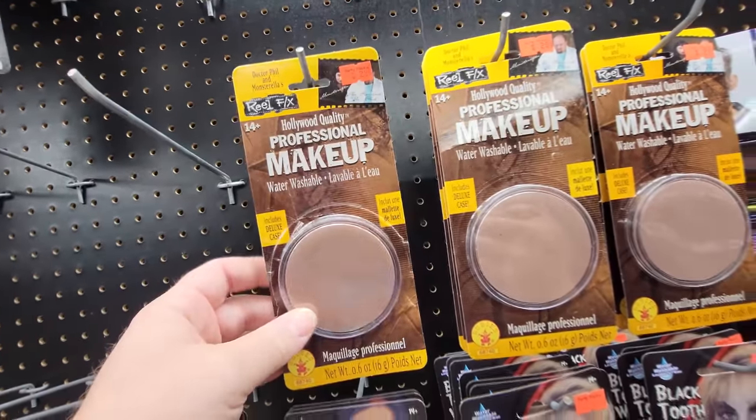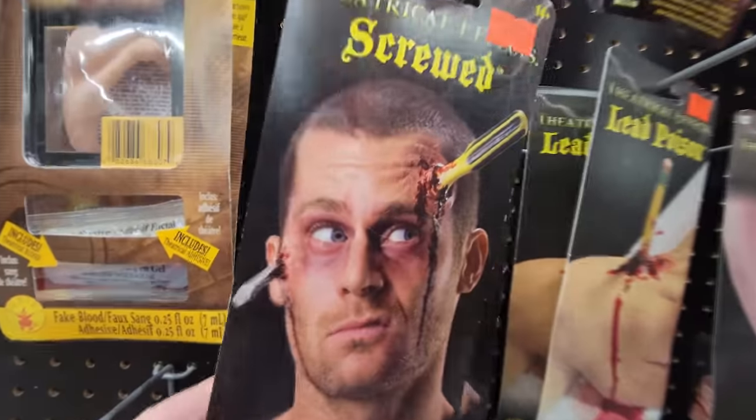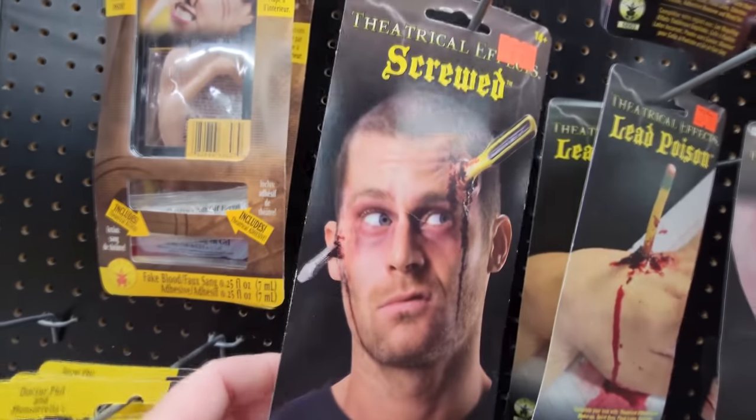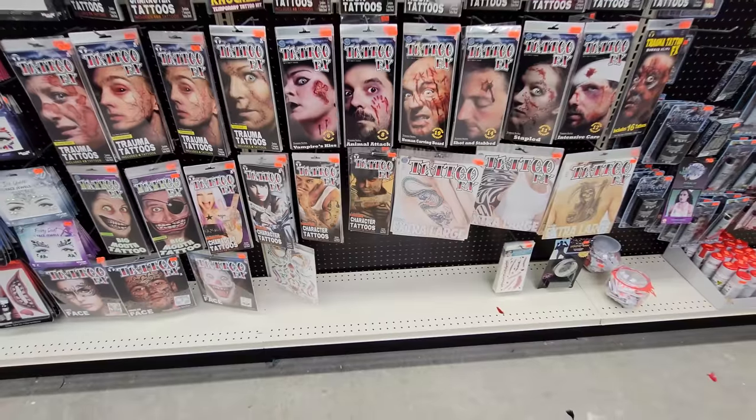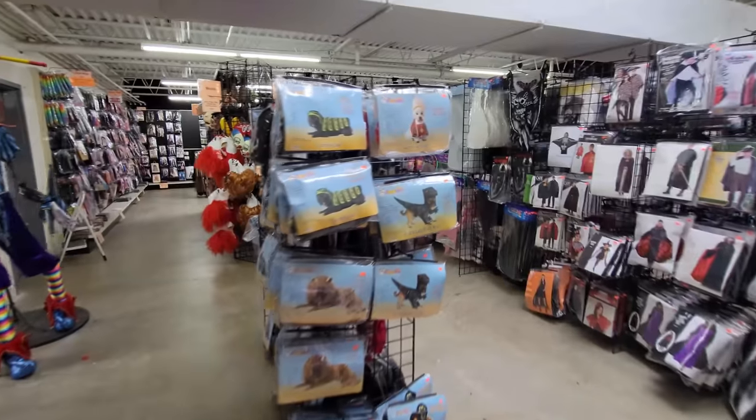Different kinds of lipsticks, makeup, and all kinds of stuff. Is this fake skin? It just might be. Makeup kits — look, this one, his eyeball is coming out. And look at this one over here, it's called 'Screwed' — there's a screwdriver through his head. These are all fake temporary tattoos here.